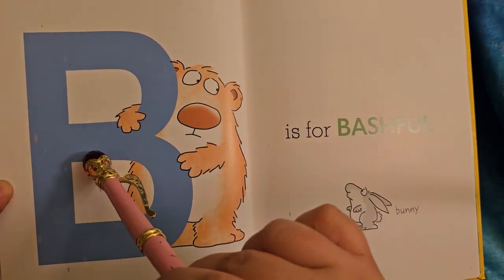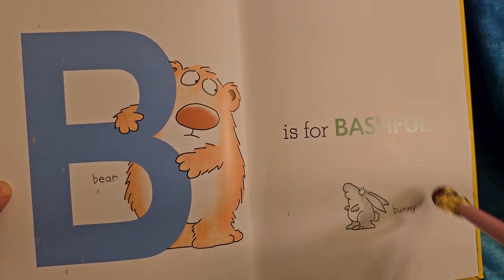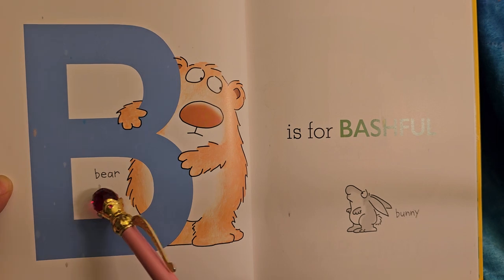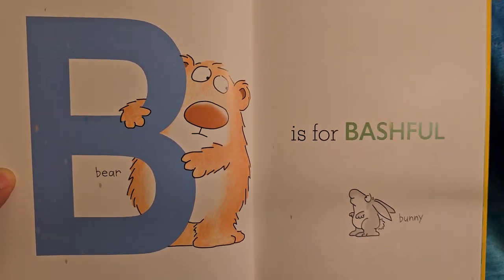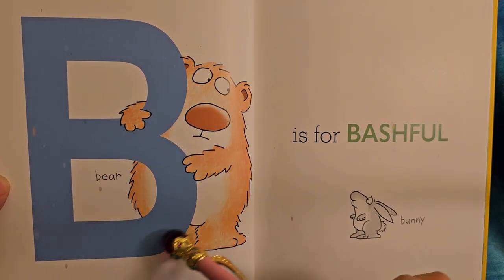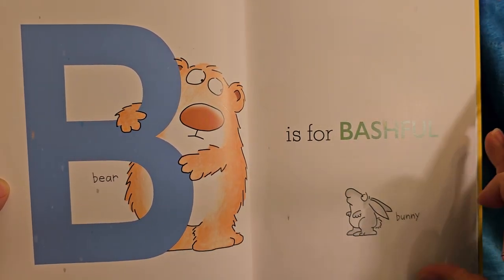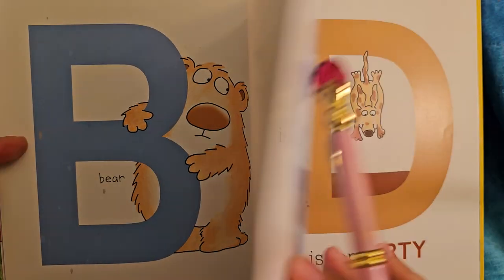B is for bashful. Bashful is kind of like shy. Which one of them do you think is shy — is it the bear or the bunny? It's the bear. He's hiding behind the B. He's kind of curved in a little bit, and the bunny's looking at him. I think they want to be friends.